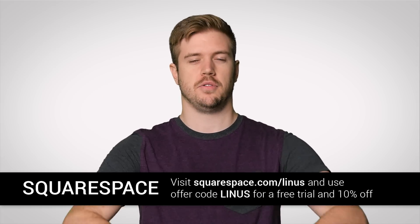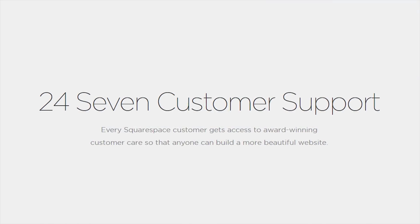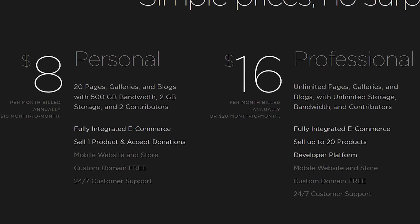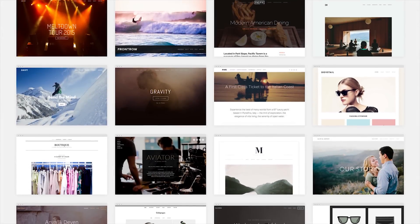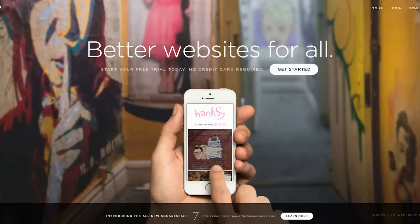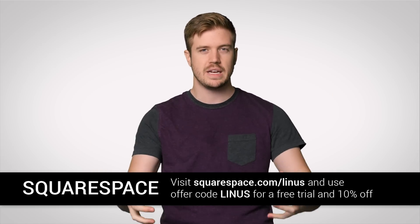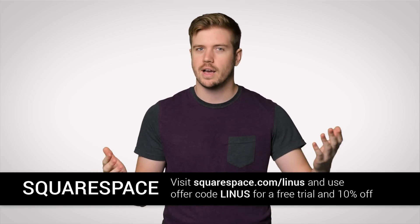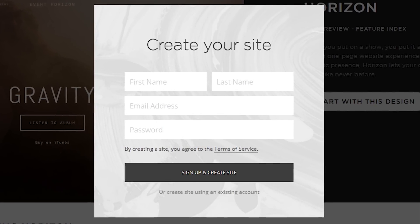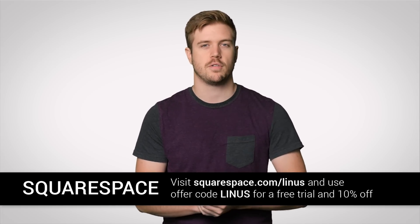Speaking of things looking better — Squarespace. Simple, beautiful, powerful. They offer 24/7 support via live chat and email if you're having trouble setting up your website, and it's only $8 a month, with a free domain if you sign up for a year. Your websites will look great because of responsive design, which makes your site scale and look great on any device — laptops, tablets, phones, computers. They even have commerce platforms and a cover page option. Start a trial with no credit card required, and when you decide to sign up, use our offer code Linus to get 10% off your first purchase.